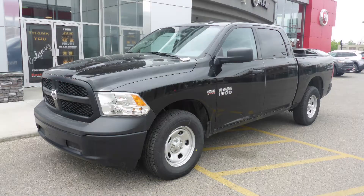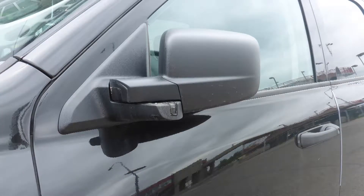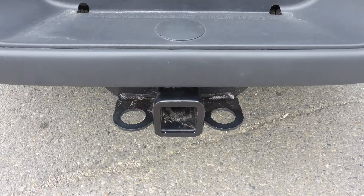This 2017 Ram 1500 Tradesman Crew Cab comes equipped with a 5.7L engine and automatic transmission, power heat and manual folding side mirrors, quad halogen headlamps, 17-inch steel wheels, and a trailer hitch receiver.